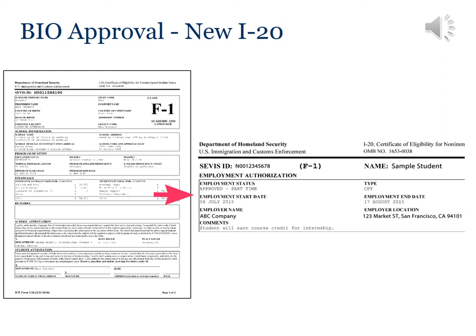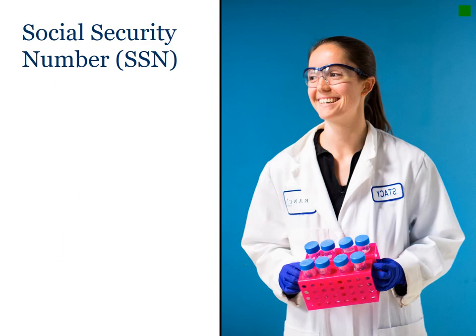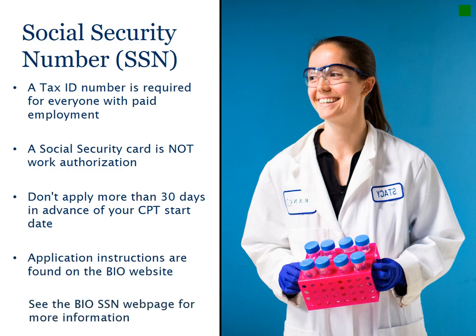After five business days, you can pick up your new I-20. Your CPT employment authorization will be on the second page of the document. Verify that the employment status and type shows CPT, the dates you can work, and the location where you will work. You are only authorized to work one place and for a specific amount of time. The document also notes that you will be earning credits for the internship. When you have your I-20 in hand and your employment start date arrives, you may begin working. Once you have your I-20, you can also apply for a Social Security Number (SSN). An SSN is not work authorization — it's just a number used for identification and tax purposes. Don't apply for your card more than 30 days in advance of your CPT. More information about the application can be found on the BIO website.